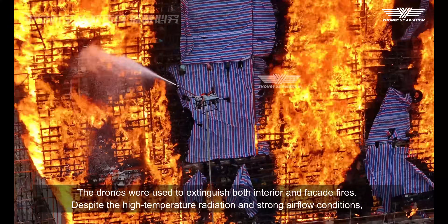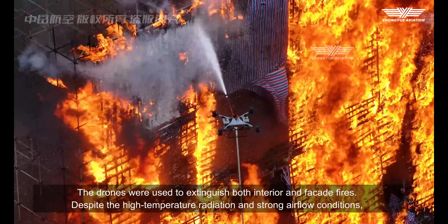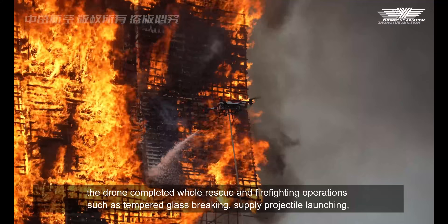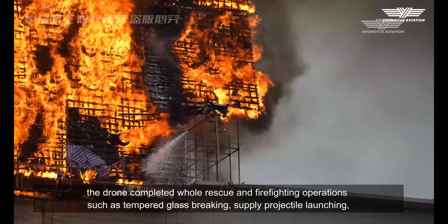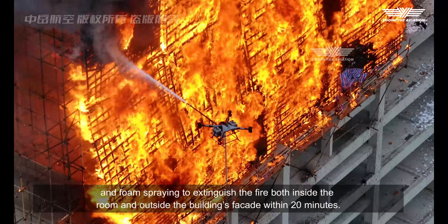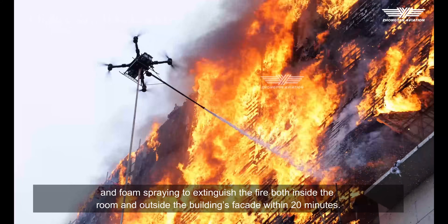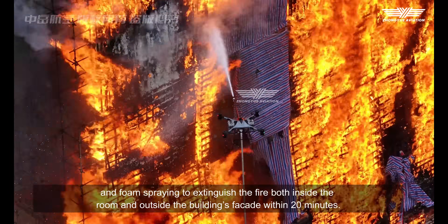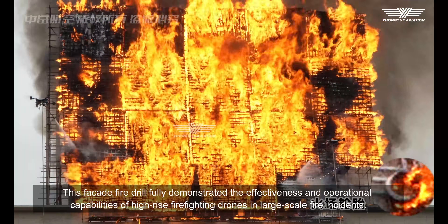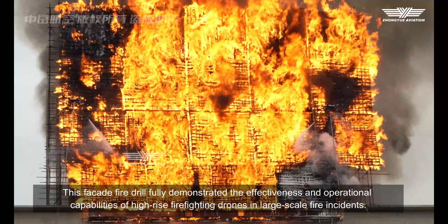The drones were used to extinguish both interior and facade fires. Despite the high-temperature radiation and strong airflow conditions, the drones completed whole rescue firefighting operations such as tempered glass breaking, supply, and foam spraying to extinguish the fire both inside the room and outside the building's facade within 20 minutes. This facade fire drill fully demonstrated the effectiveness and operational capabilities of high-rise firefighting drones in large-scale fire incidents.